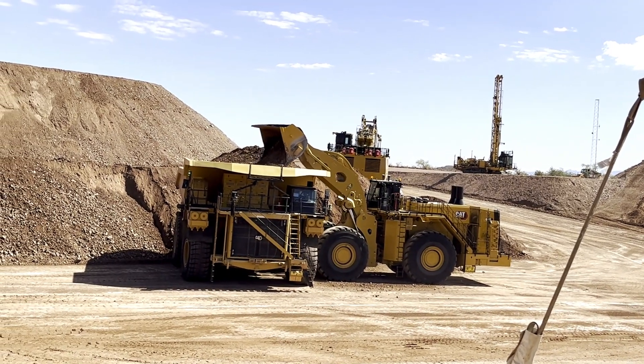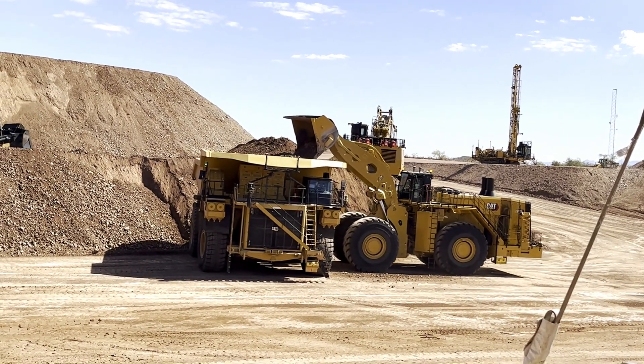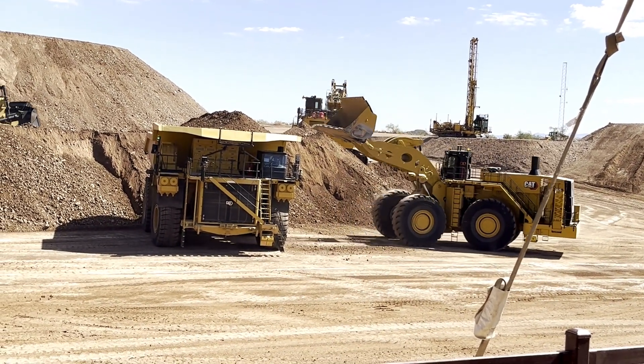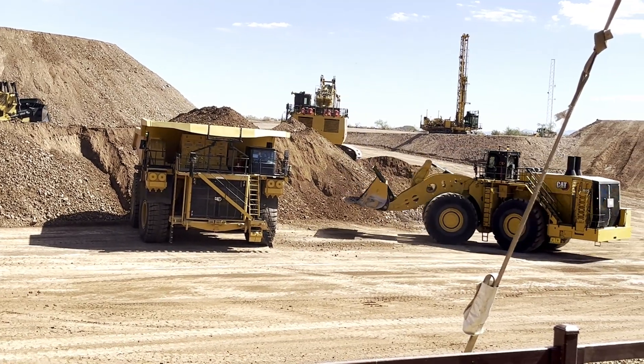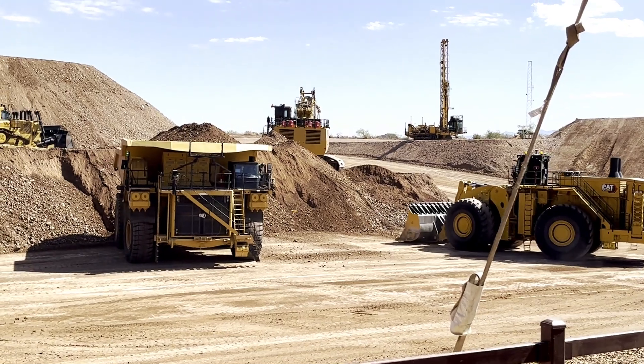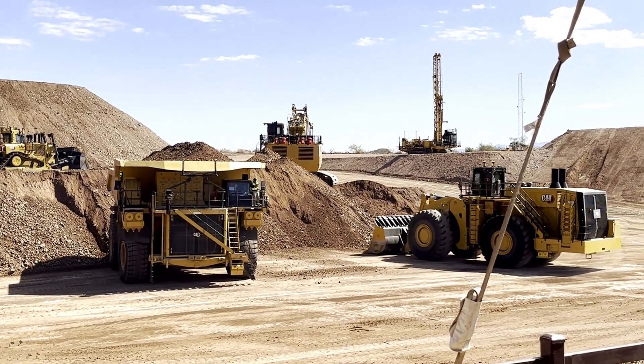Now, similar to your dozers and your other equipment, the flashing green lights mean it's in a staff mode or a manual mode. When those switch to solid blue and then up to flashing blue, that indicates it's going through a mode change and there's no longer an operator on board around that machine.